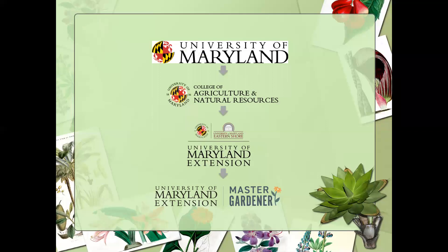We always like to let you know who we are. We are part of the University of Maryland. The Master Gardener Program is part of University of Maryland Extension, which in turn is part of the College of Agriculture and Natural Resources. Every state has a land grant university through which these extension offices and programming operate, and almost every county in Maryland has an extension office.